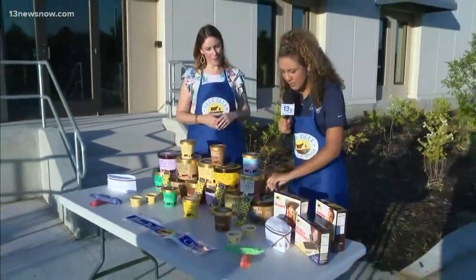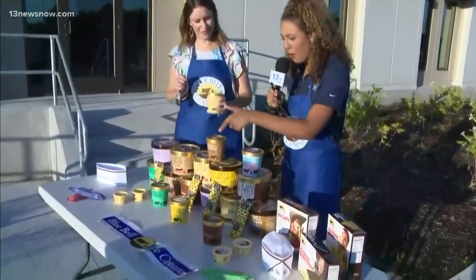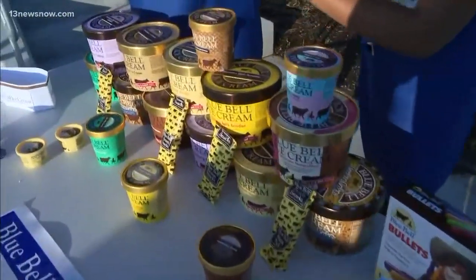Well, I think that was very well said — let's dig in! Our photographer Nehemiah is going to zoom in to see all the different flavors that we have. First off, that's homemade vanilla.